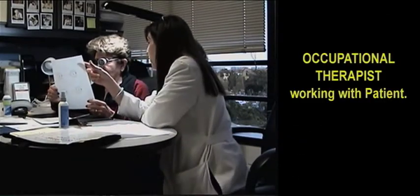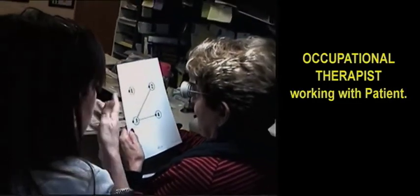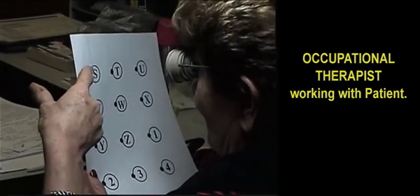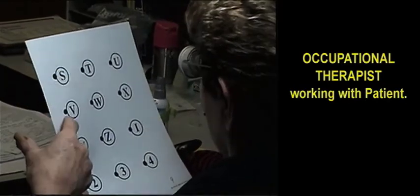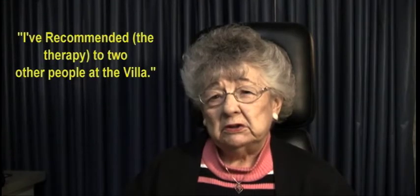If you look there at that sweet area, you see the top and you see the bottom. Go right across. I'm showing you that nothing's going to stop you from seeing again. I can write some sentences and I can read them — before I couldn't do that. And Carla showed me how to use my peripheral. I recommend it to other people at the Villa.